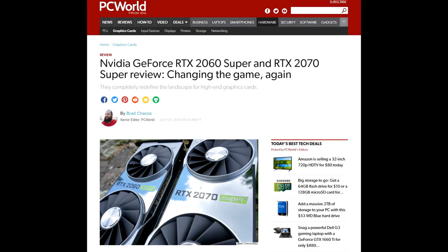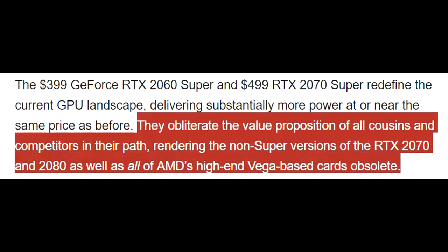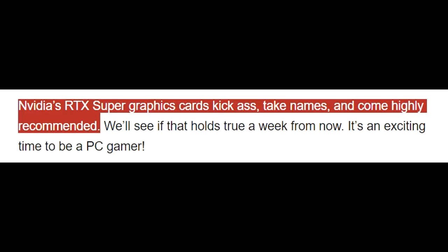Over at PCWorld, a glowing review — changing the game again, with the Super cards completely redefining the landscape for high-end graphics cards. In PCWorld's conclusion, they obliterate the value proposition of all cousins and competitors in their path, rendering the non-Super versions of the RTX 2070 and 2080, as well as all of AMD's high-end Vega-based graphics cards, obsolete. Nvidia's RTX Super graphics cards kick ass, take names, and come highly recommended.